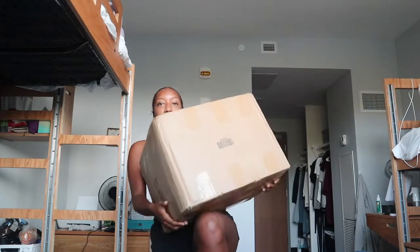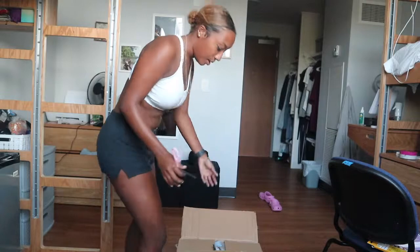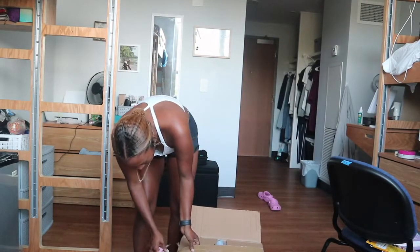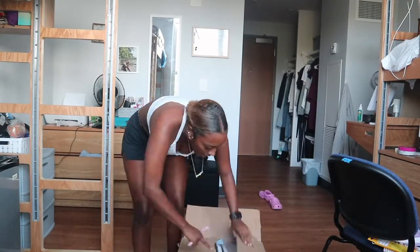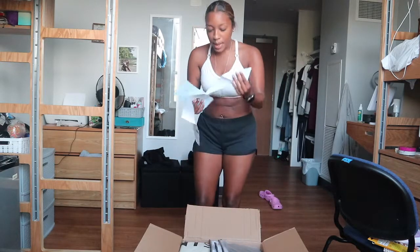Hey guys, welcome back to my channel. Today I'm going to be doing a huge Shein haul — kind of like a fall Shein haul. I picked up this big package of all my Shein clothes. I don't really remember what I got, but there was a long receipt of clothes.